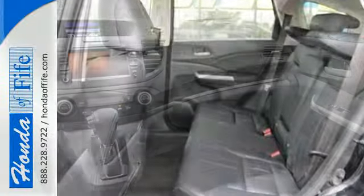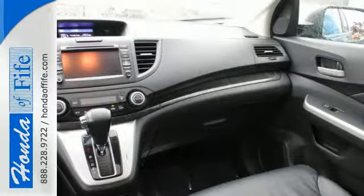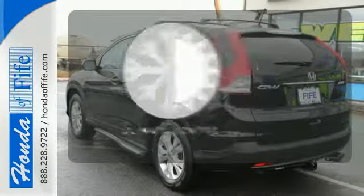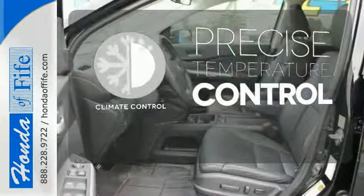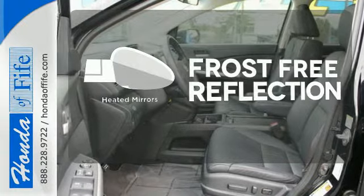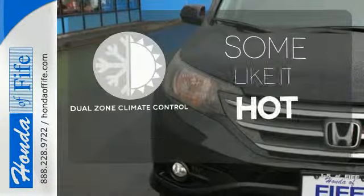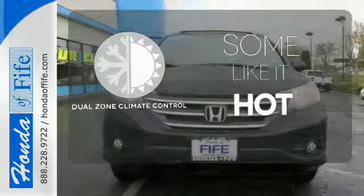It also has wonderful safety features including anti-lock brakes, multiple airbags, and stability and traction control. Select the perfect temperature with the climate control — say goodbye to the frost and never leave your car with the heated mirrors. Dual zone climate control lets you and your passenger pick a personal temperature.